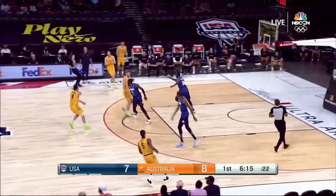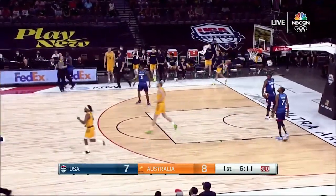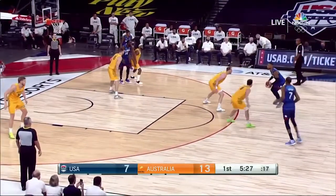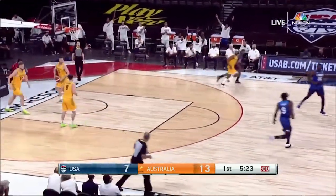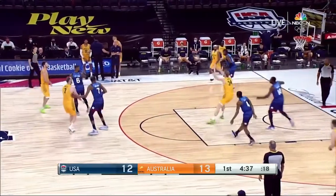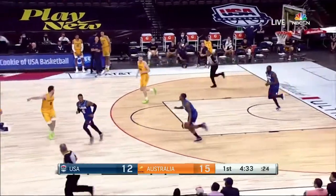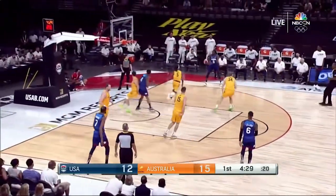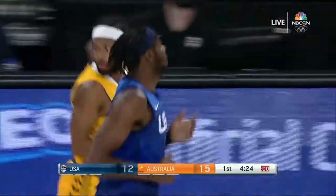Ingles — three for three from three. Lillard with a sweet-looking stroke. And a great cut by Jeremy Grant on the baseline. Landale answers back. Jeremy, coming off a career-high season where he averaged 22 points per game for Detroit — really had a good year. And hits again, this time from beyond the arc.